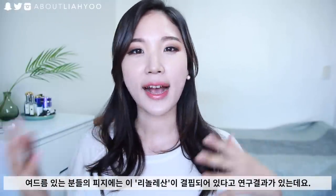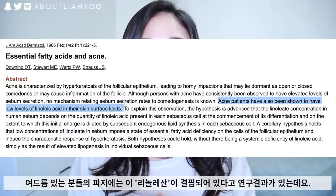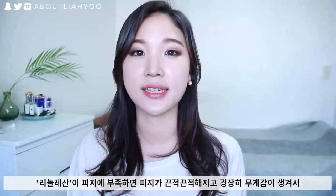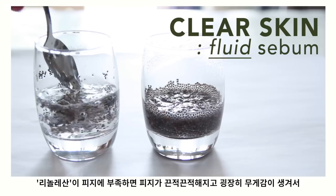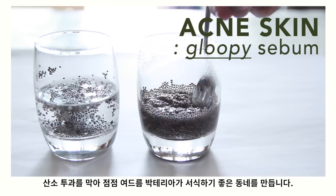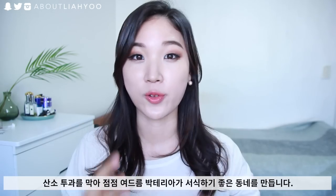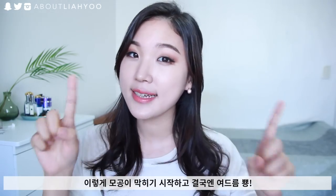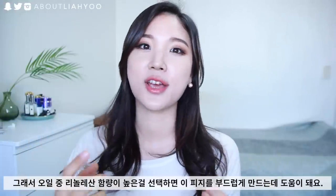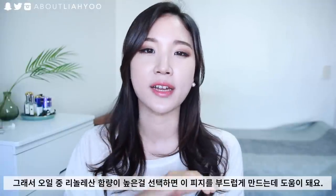I know it sounds super sciency, because it is. But it's so important to learn what linoleic acid is — it's basically an unsaturated fatty acid called omega-6. Acne patients have shown to have a very low level of linoleic acid content in their natural sebum. That deficiency makes the sebum more sticky, thick, and gloopy, which eliminates oxygen inside the sebum, capturing acne bacteria to grow and flourish, clogging your pores and causing acne.